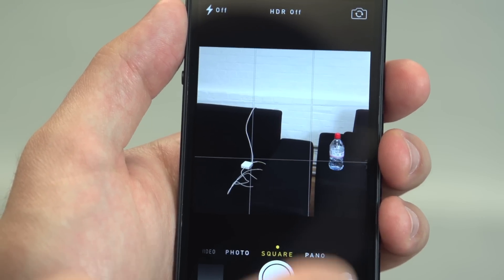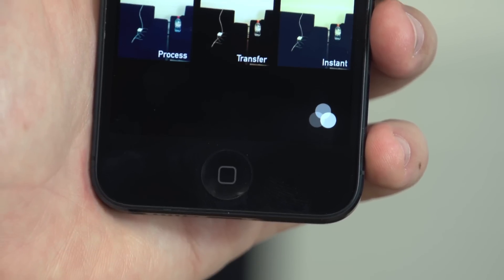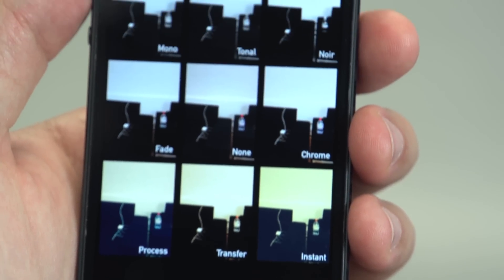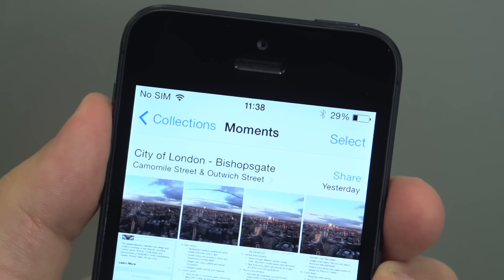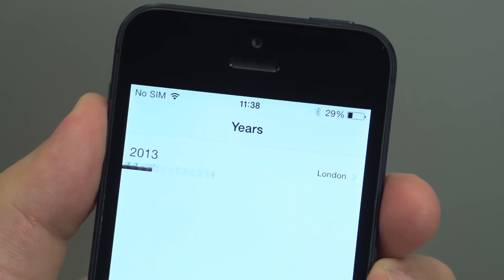The new iPhone camera interface lets you swipe between shooting modes like video, square and panorama, and you can even overlay a range of new filters in real time to add an arty look to your shots, which are then grouped by moments, collections and years in the Photos app using location, date and time information.